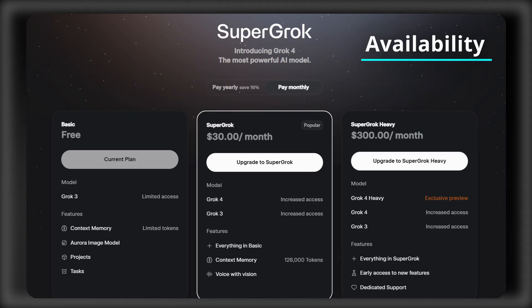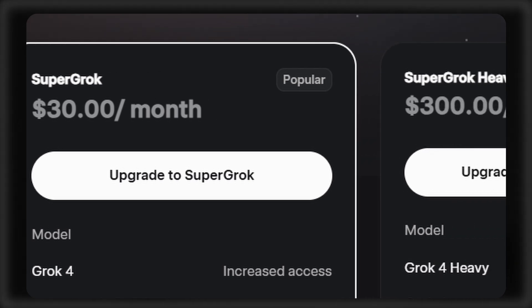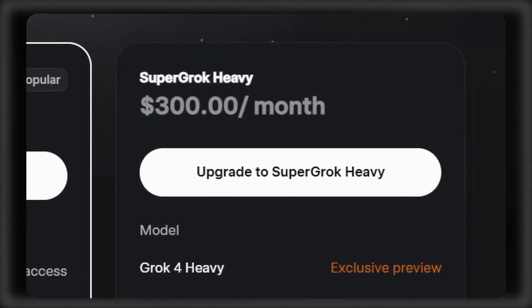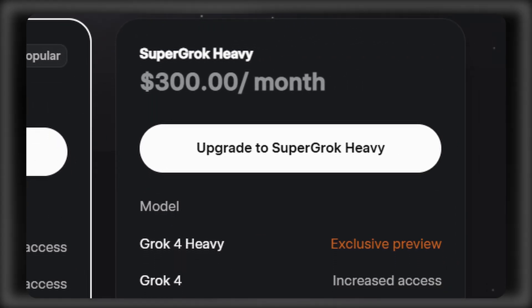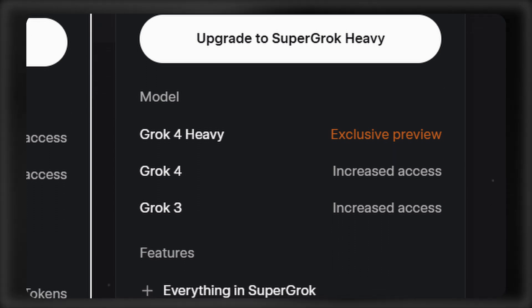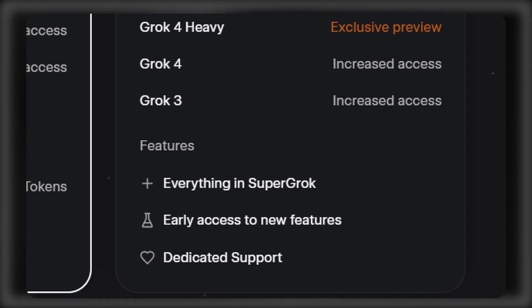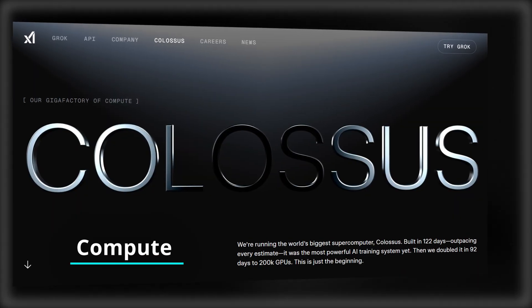X Premium Plus users can already access Grok 4, with the standard version costing $30 per month and Super Grok Heavy costing $300 per month, with access to early feature previews. Super Grok Heavy uses multiple agents to tackle bits of problems independently and then combine their insights.